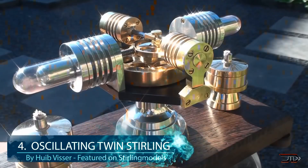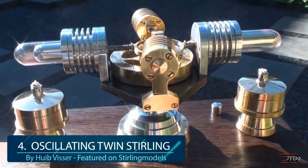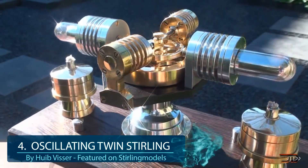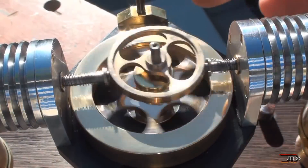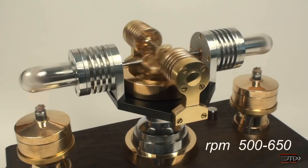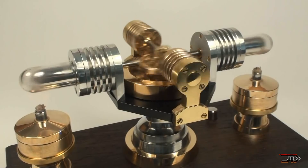At number 4, the oscillating twin Stirling. This one puts a twist on conventional Stirling designs. It works by utilizing the expansion of hot air and is fueled by a wick with a small flame. It takes a two-fold approach and oscillates with two power cylinders. Maybe not the most efficient thing in the world, but it's an impressive and meticulous build.